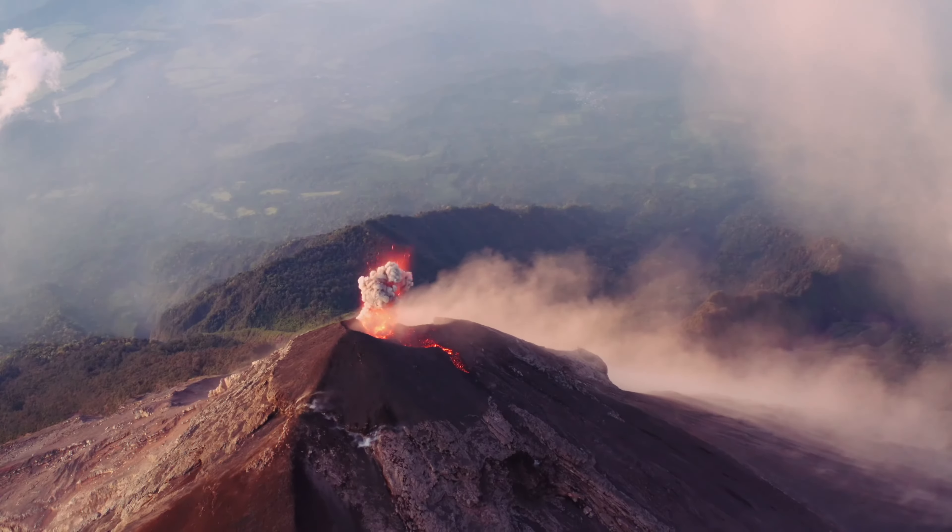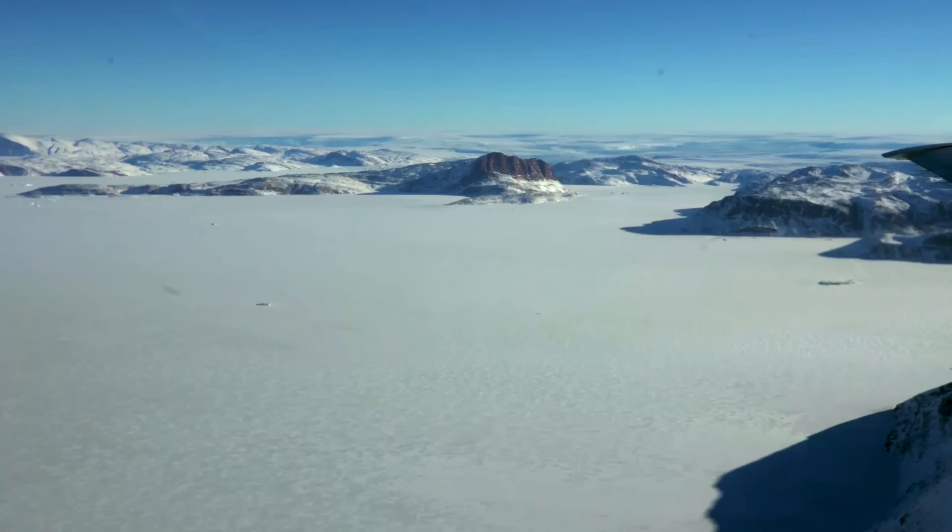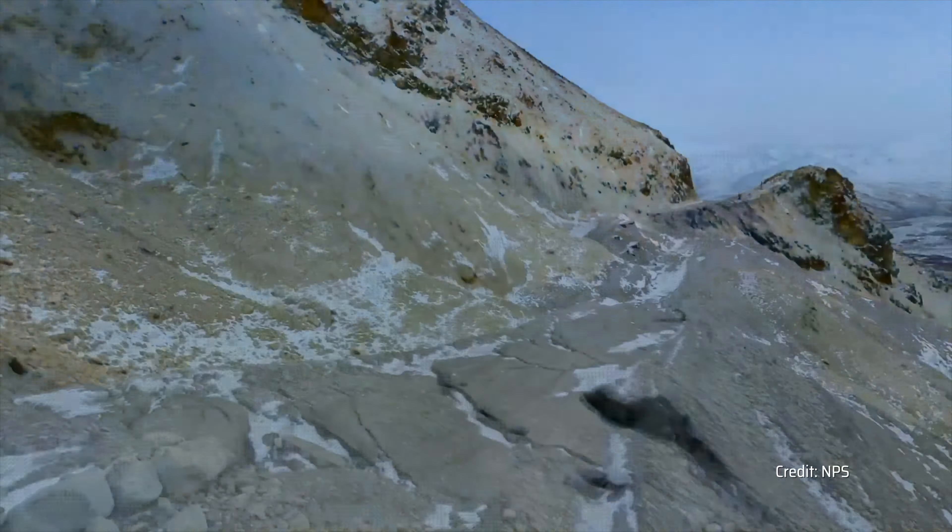With NISAR, we're tracking the changes of the solid earth and how it's moving — ecosystems, ice cover, and any other thing that's changing at the scale of a centimeter on the earth in a way that we've never been able to see before.